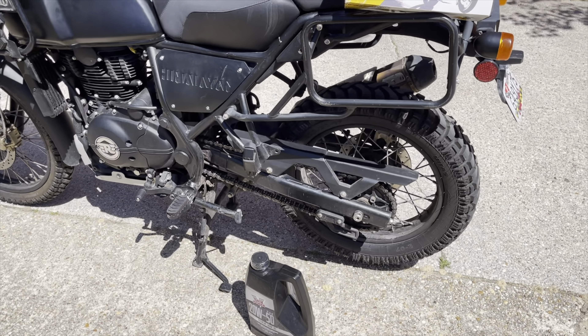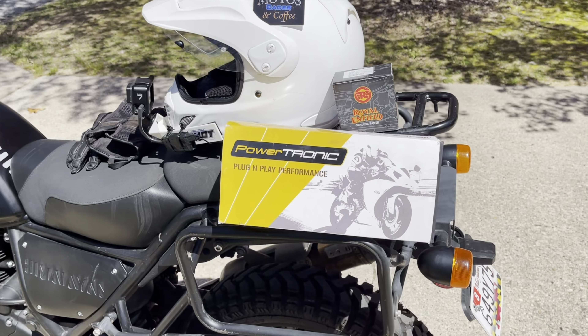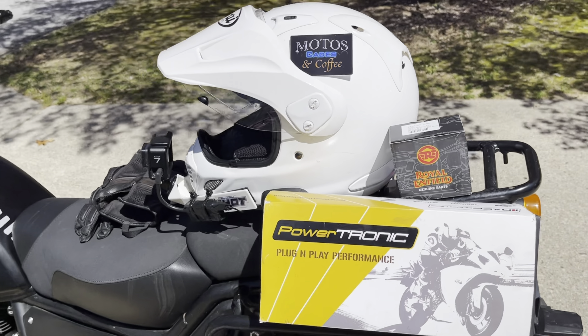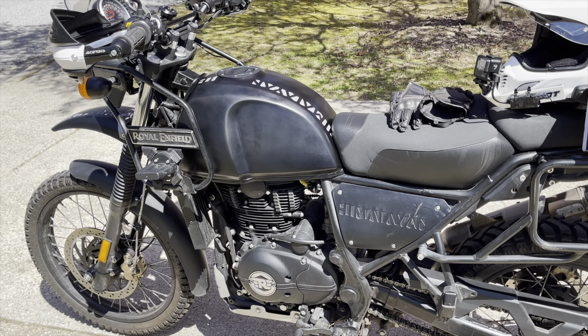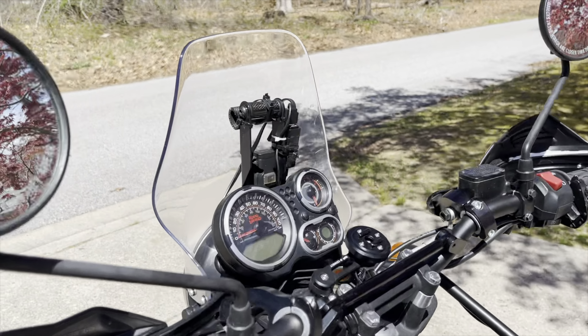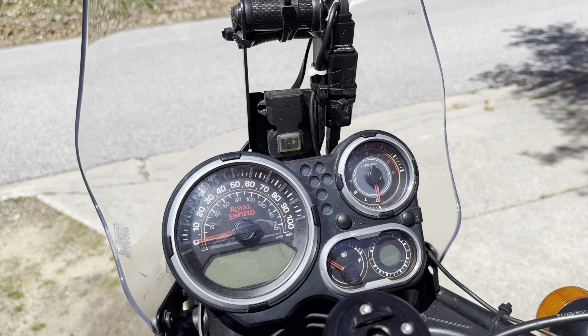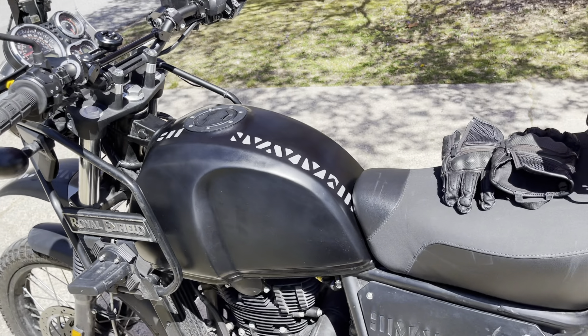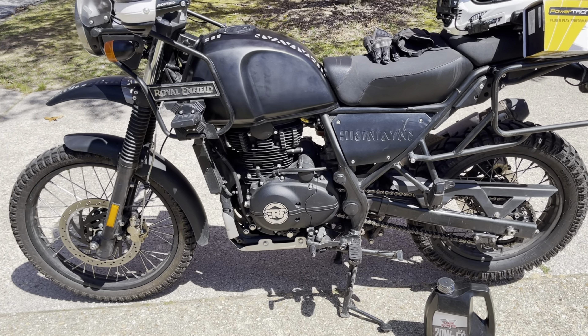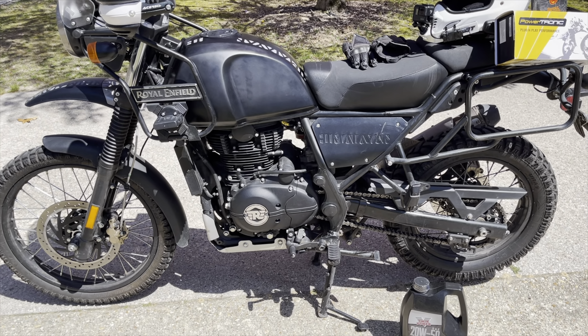There's some oil I'm bringing, a Powertronics ECU oil filter. I also broke the motorcycle in — I have 300 miles since I've done it. I didn't rev it above 4,000 RPM. And now that it has over 300 miles, I'm going to get the oil changed and we'll go ahead and see where the power lies.